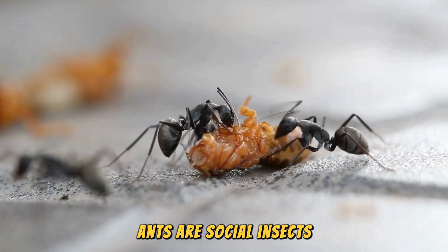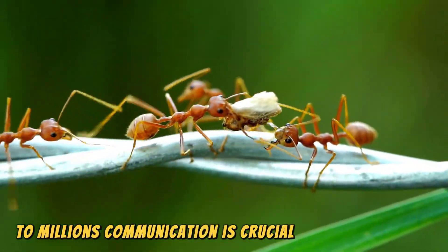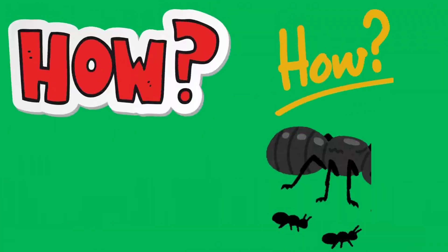Ants are social insects, living in highly organized colonies that can range from a few dozen individuals to millions. Communication is crucial for their survival, enabling them to forage for food, protect their nest, and care for their young. But how do they do it?